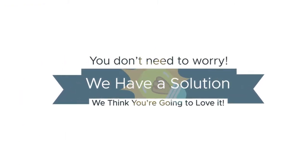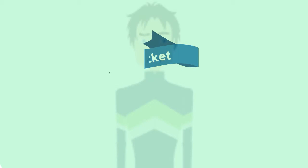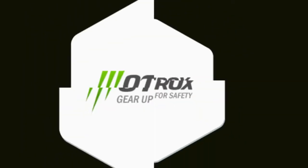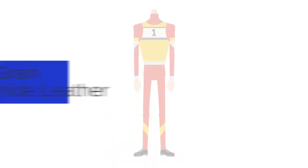We have a solution to your problem and we think you're gonna love it. Motrux Limited make custom tailored racing suits, jackets and trousers for motorcycle riders. At Motrux Limited, we understand how it feels to be a customer and find exactly what you're looking for.